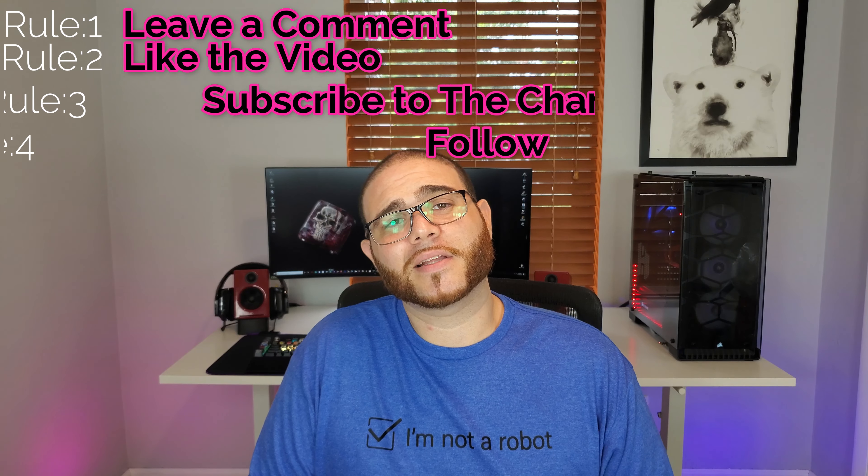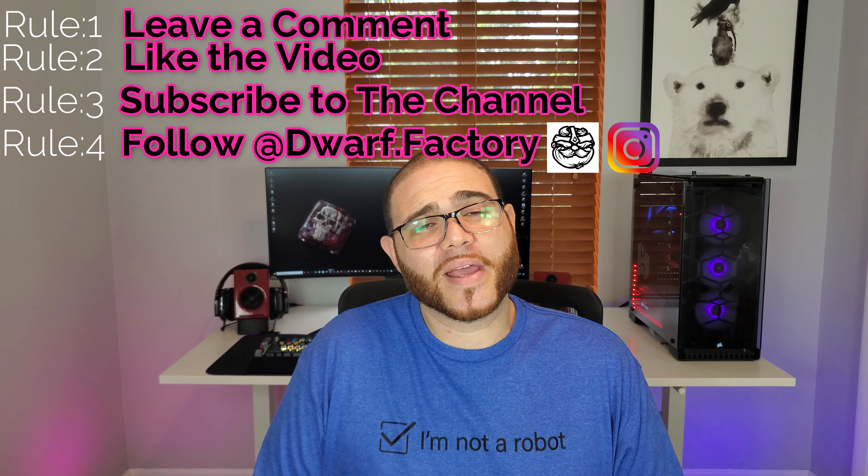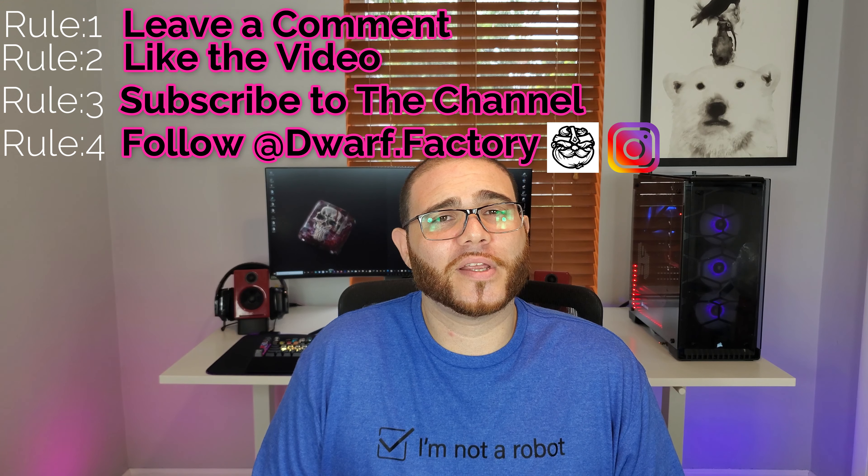If you're the winner, the rules are simple: all you have to do is comment, like, and subscribe to the channel, and make sure that you follow Dwarf Factory on Instagram. The winner will be selected in five days after this video is posted and will be announced on Instagram and in the comment section below.